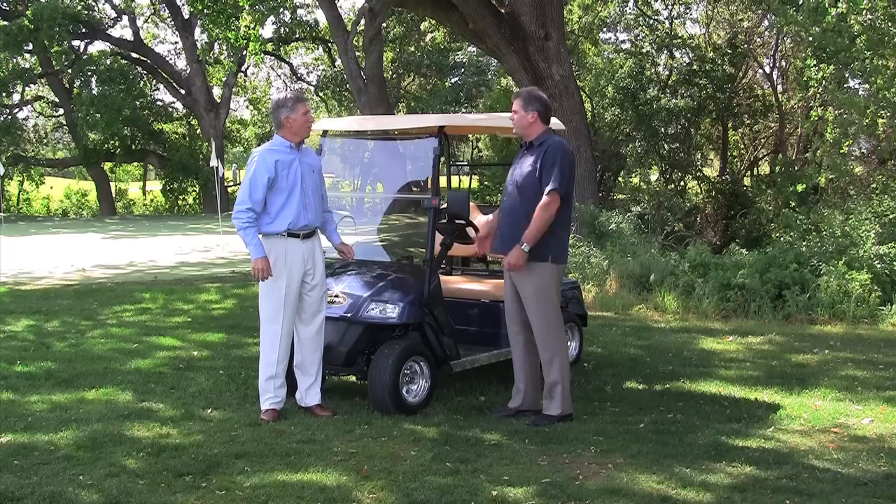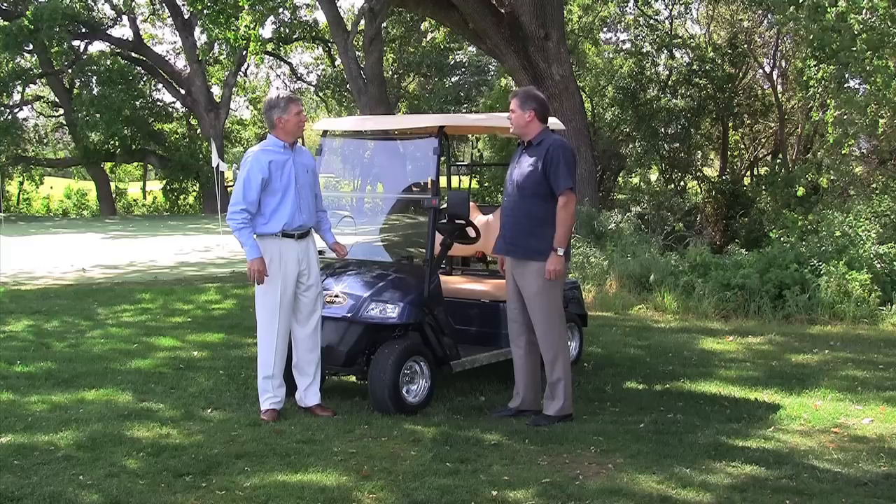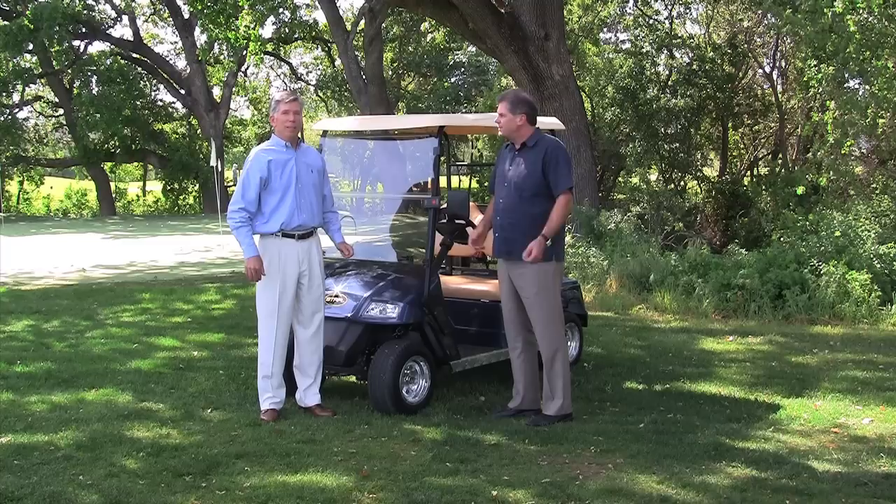You know, 30 some odd years ago we used to work together in a golf cart business and I ended up going into real estate and you've stayed with it all these years. So I thought maybe you could give me some pointers about the pros and cons of new versus used and gas versus electric and all of those questions that you might have as a prospective golf cart buyer.